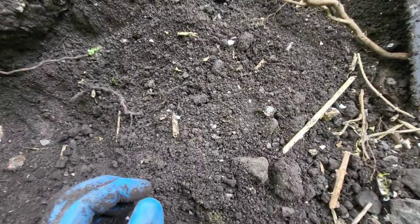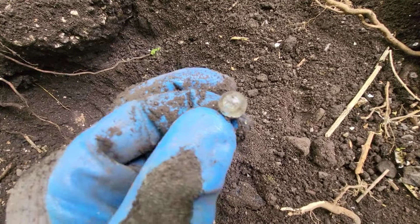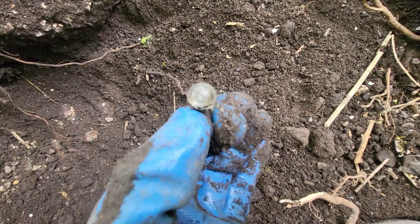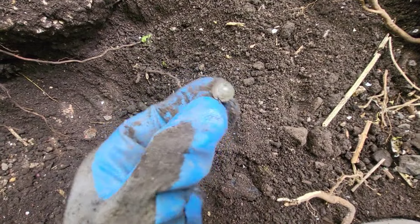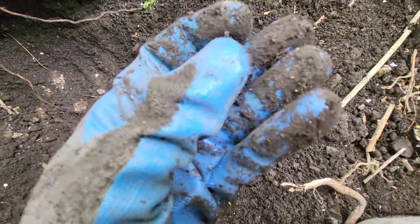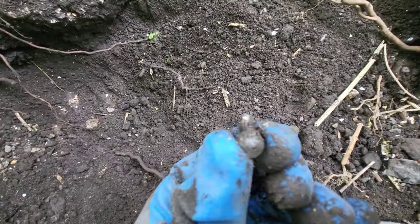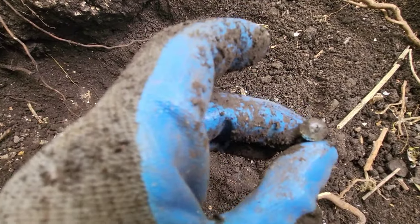I was just clearing the hole out a bit and I found this which at first I thought was a little light bulb or something but it's not. I don't know how well the camera will pick it up but you can see that bubble in there - that's full of liquid. I don't know what it's full of but it's sealed, full of liquid. I have no idea what that is - what an interesting little find.